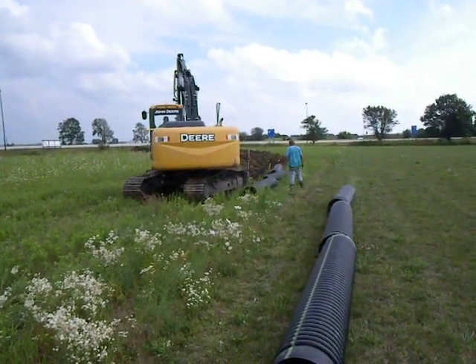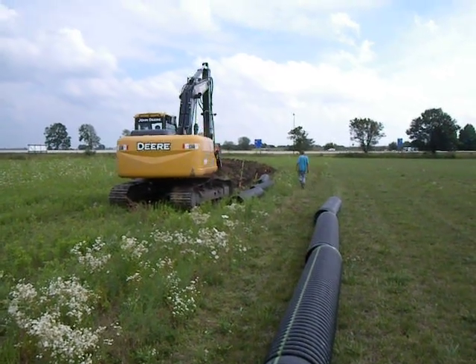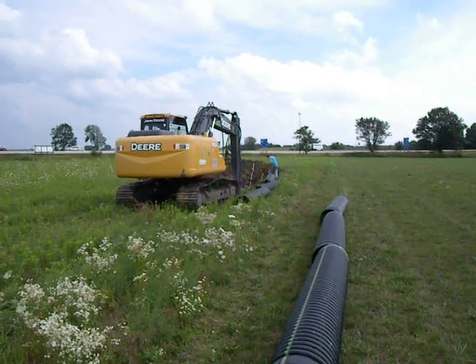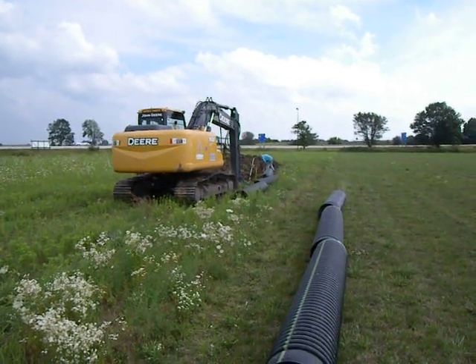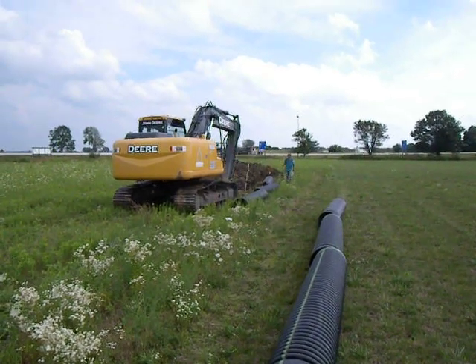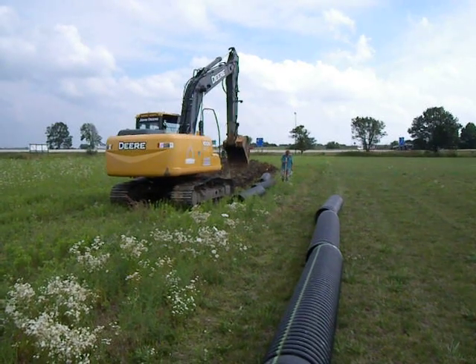Over here a backhoe is digging the trench. They dig the trench and then they have to kind of backfill to set the elevation with clay, I guess. And then they flop the tube down into the trench, connect it to the prior tube, and move on.